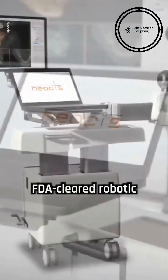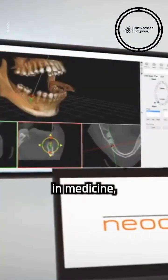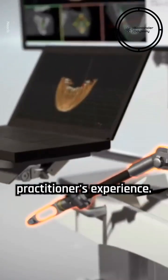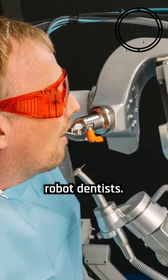Yomi, the first FDA-cleared robotic system for dental surgery, represents a growing trend in medicine where AI and robotics enhance surgical outcomes by standardizing procedures and reducing variability based on a practitioner's experience. Neosis is not the only company working on robot dentists.